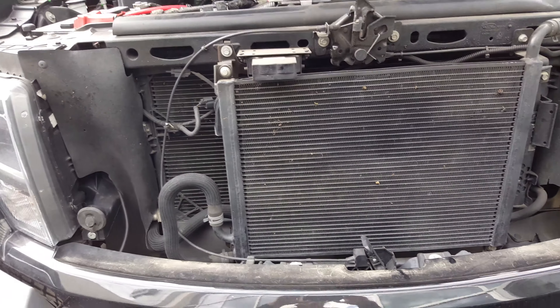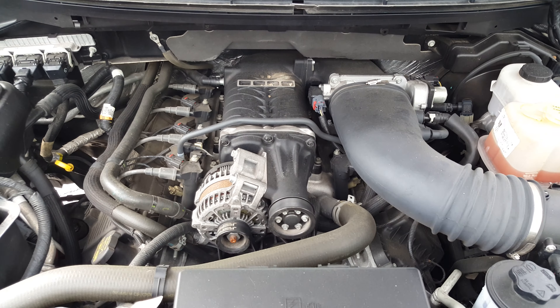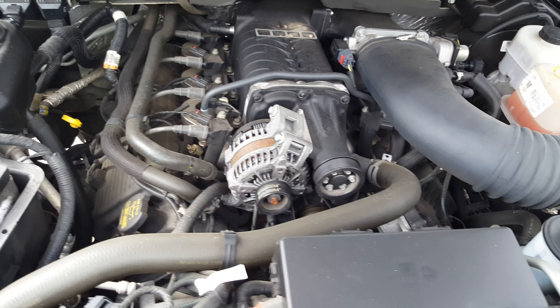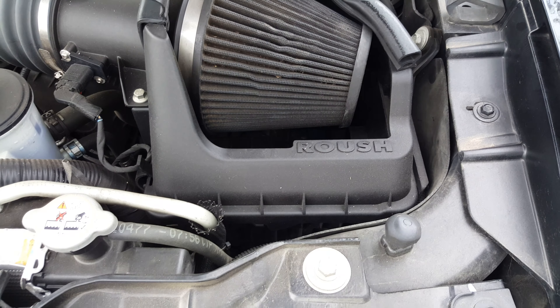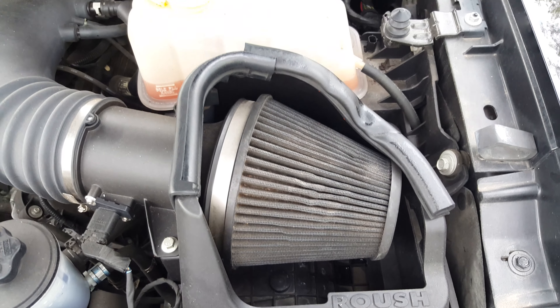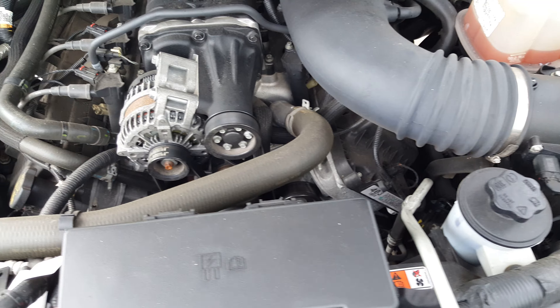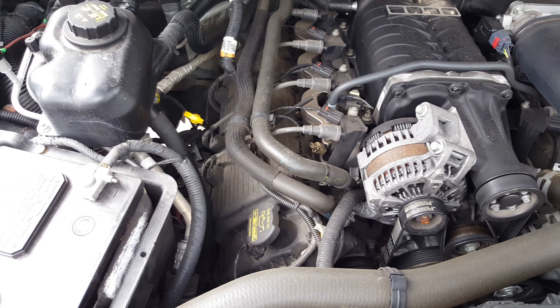Popping the hood here, let's see what we're working with. You've got a supercharged situation there — makes a nice little line, that's very, very cool. You see that Roush air filter right there. This thing is high performance all the way, extremely powerful. It does all kinds of stuff — 2.3 liter supercharged system. This is a very, very cool truck.